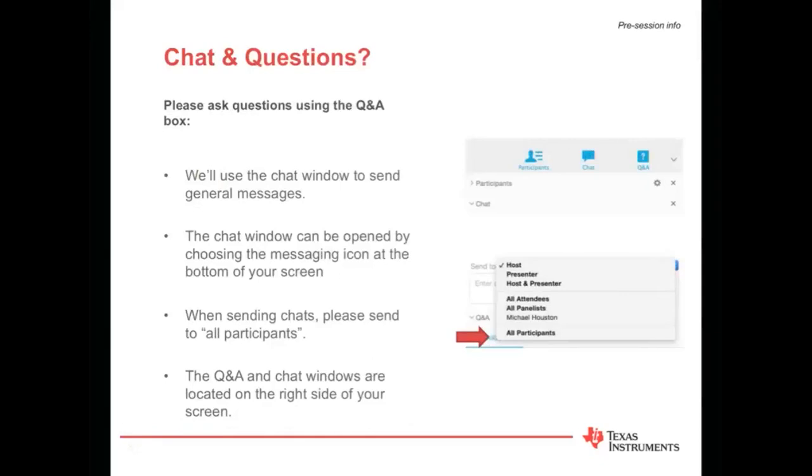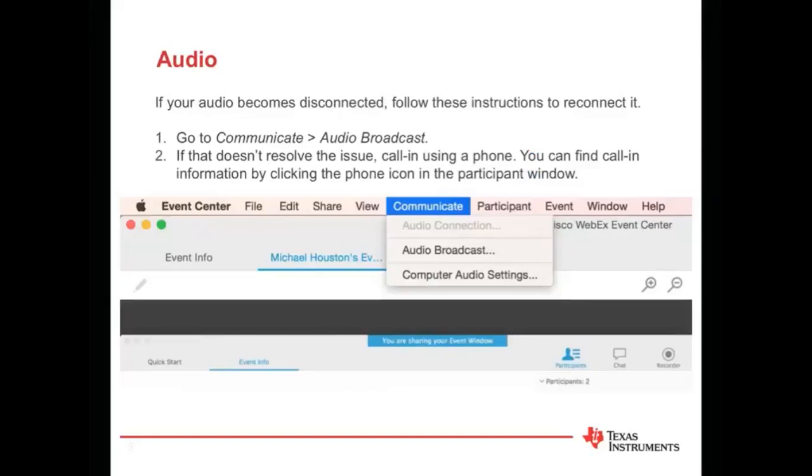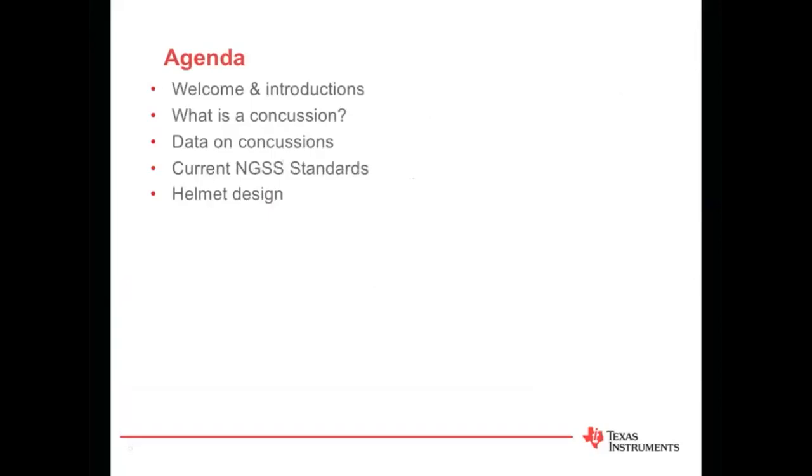We're expecting a large crowd, so your audio is muted. Feel free at any time to send any questions to Stacey or Linda using the Q&A window on the right side of your screen. We'll also be using the chat window to send general messages. As a reminder, this session is being recorded, and we'll provide a link to the certificate of attendance, as well as a link for the documents being used tonight at the conclusion of the webinar. If you have any audio issues, try selecting Communicate from the top of the WebEx menu and choose Audio Broadcast. At this point, Stacey is going to discuss our agenda.